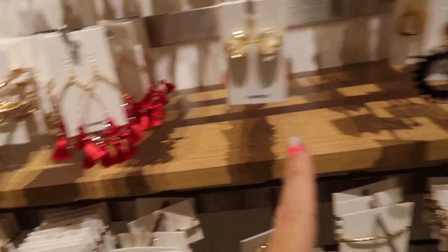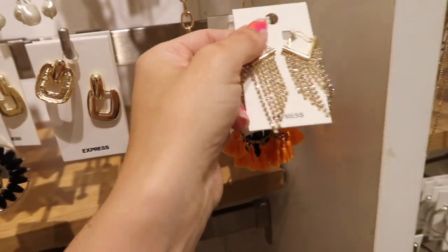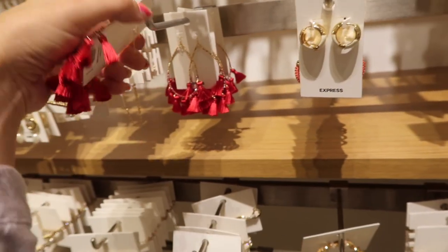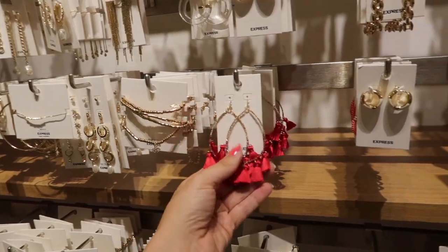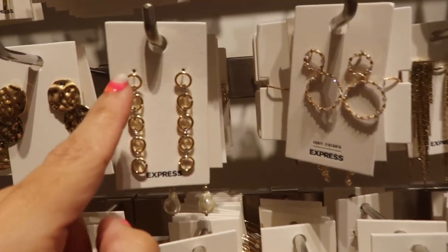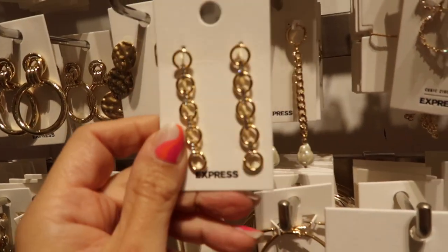Moving on to jewelry — little drop tassels in fuchsia, also coming in arms tones, to match those tops. They're regularly $28 but jewelry is two for $30. There are also really pretty little rings with rhinestones, really nice and lightweight, regularly $24.